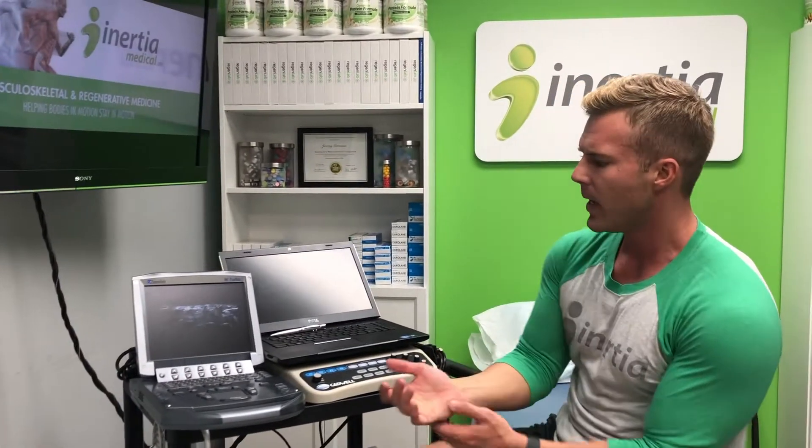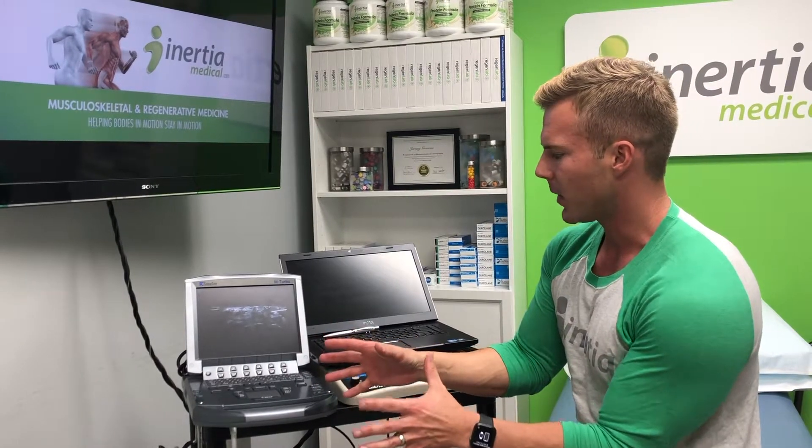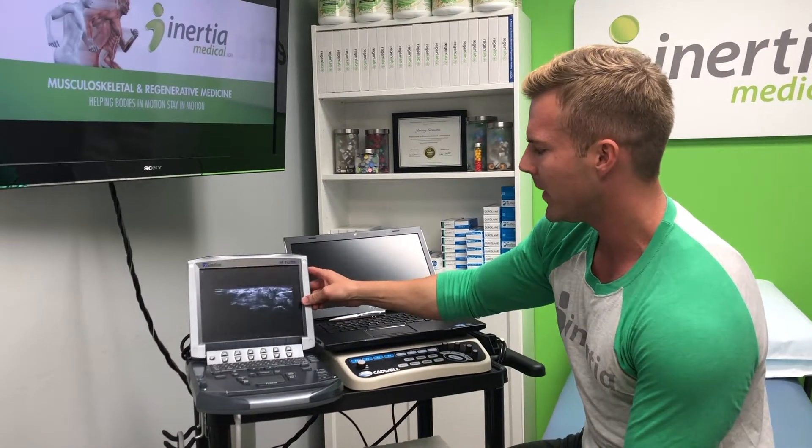The carpal tunnel is on the front or volar aspect of the wrist, as it's called. And there are nine tendons that go through that area, but there's also that one median nerve.